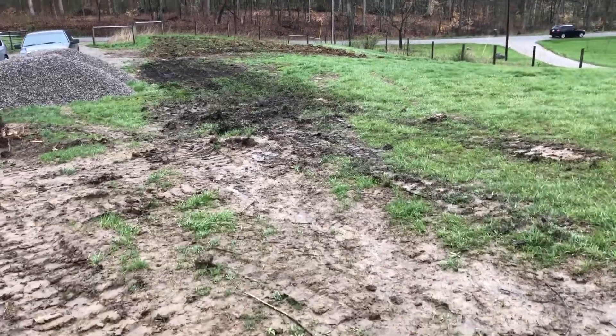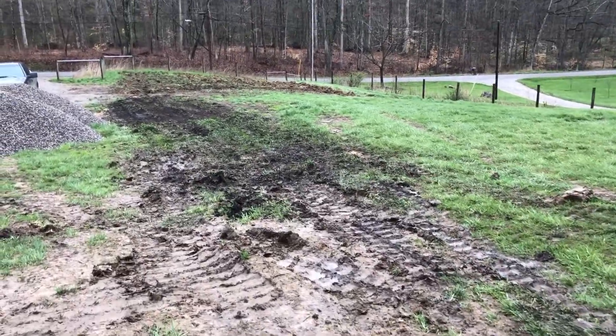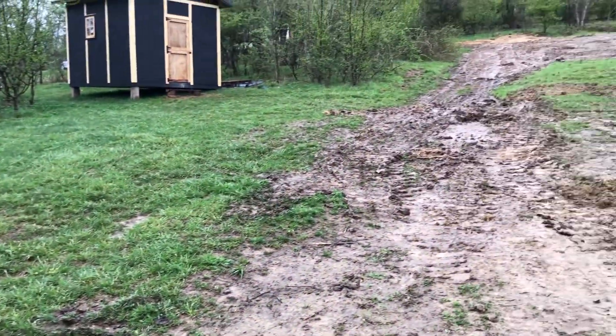Look at my four-year-old, guys. This always happens when we get equipment. It's unavoidable.